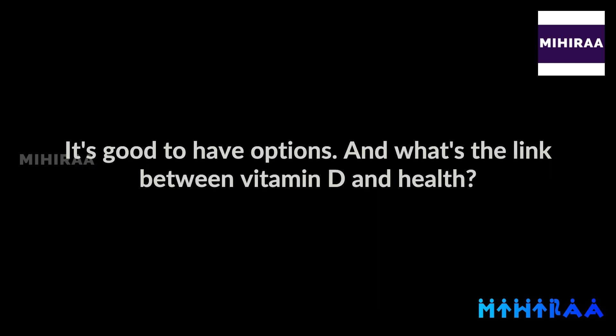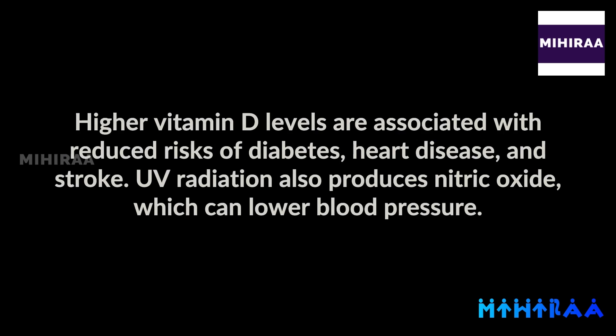It's good to have options. And what's the link between vitamin D and health? Higher vitamin D levels are associated with reduced risks of diabetes, heart disease, and stroke. UV radiation also produces nitric oxide, which can lower blood pressure.